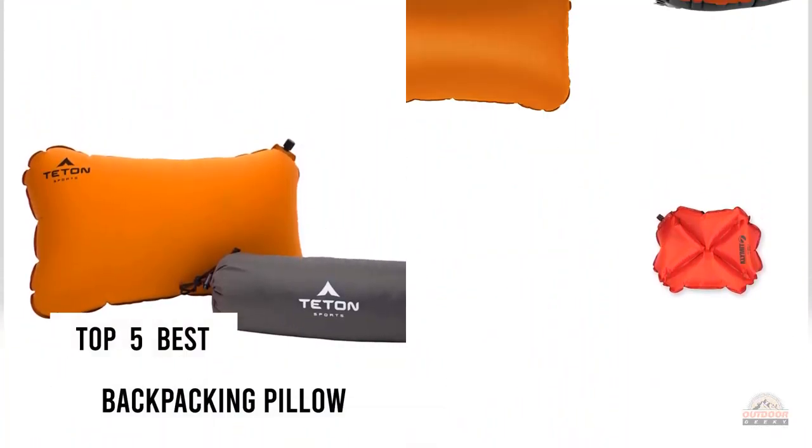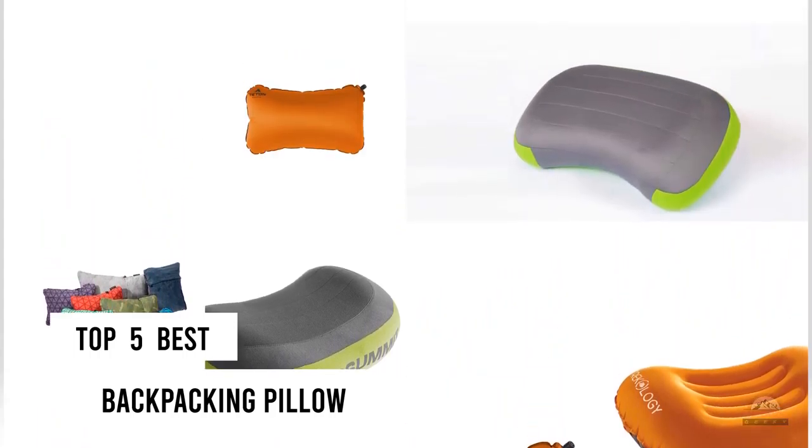If you are looking for the best backpacking pillow, here is a collection you have got to see. Let's get started.